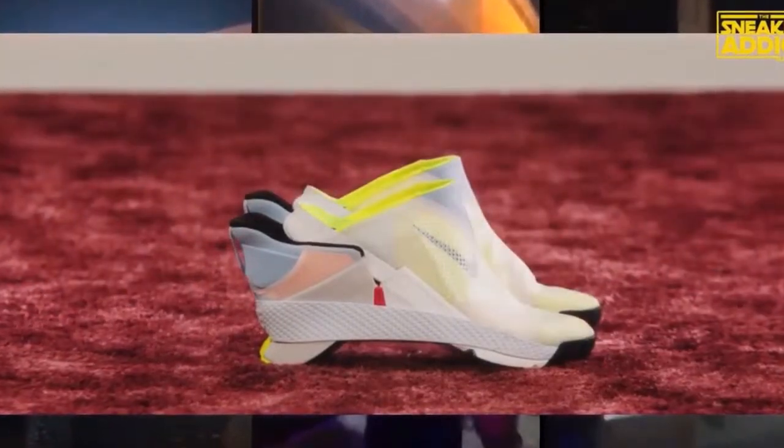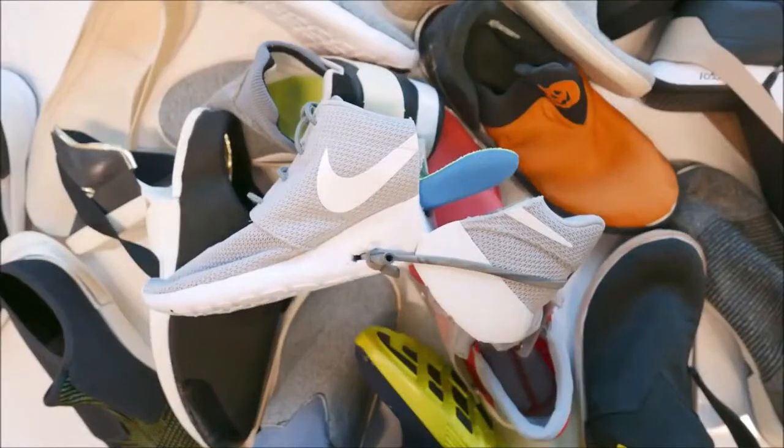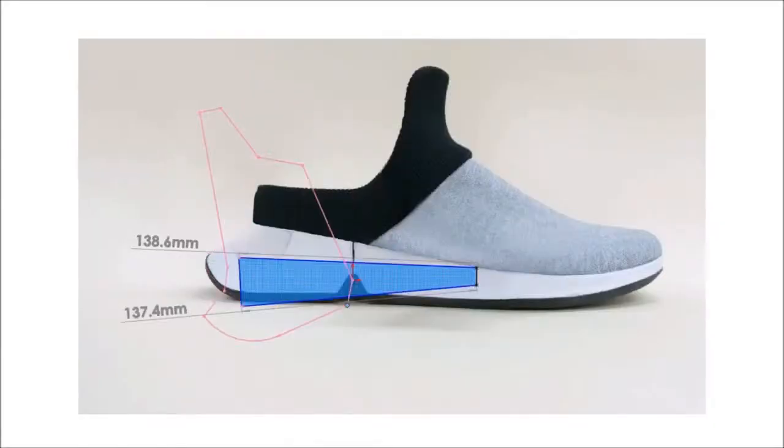Some people are saying these shoes are for lazy people. I think it's cool technology, and it's great for people that may have a handicap issue. This is how it started with the Roshi run — they figured this out and then they put this together.